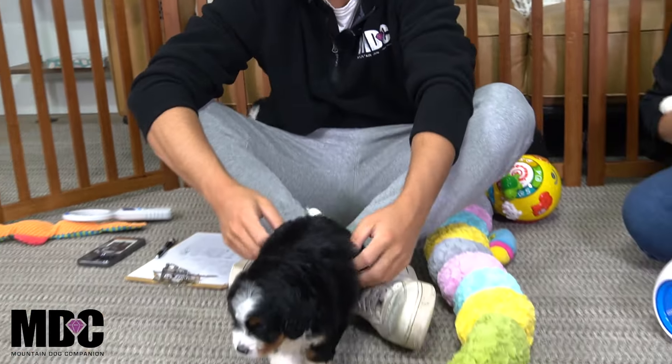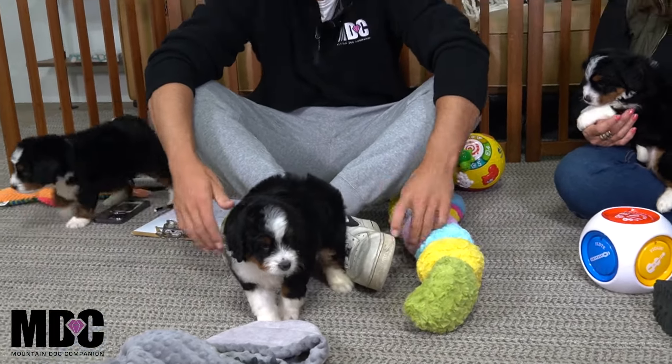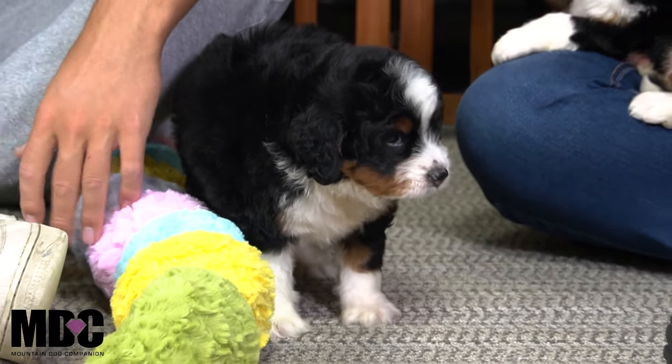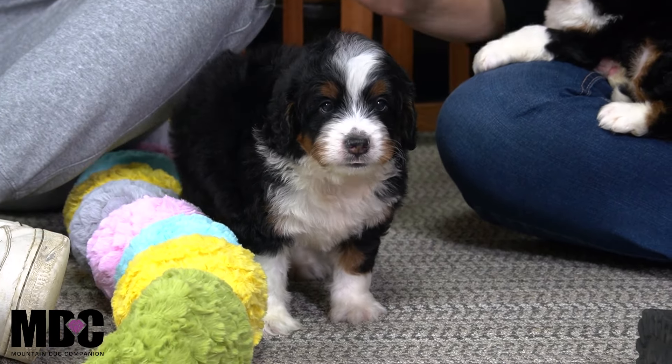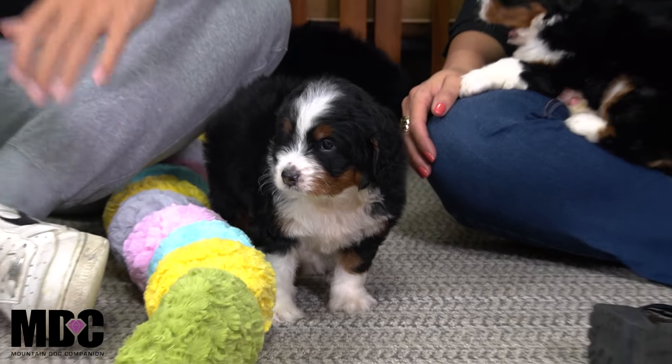He's kind of got a nice outgoing, happy personality, but he'll also take it easy. He's probably looking for his littermates trying to figure out what's going on. He's very medium — not the most laid back, not the most outgoing. Pretty confident little guy, just a super sweet little guy. I wouldn't say he's necessarily the most outgoing or the highest drive out of the litter. He's just very kind of right in the middle of the pack.